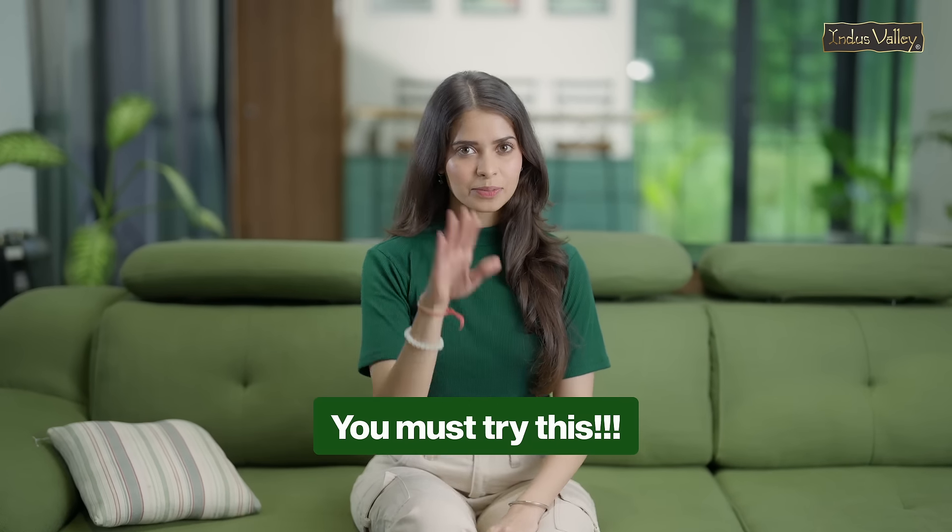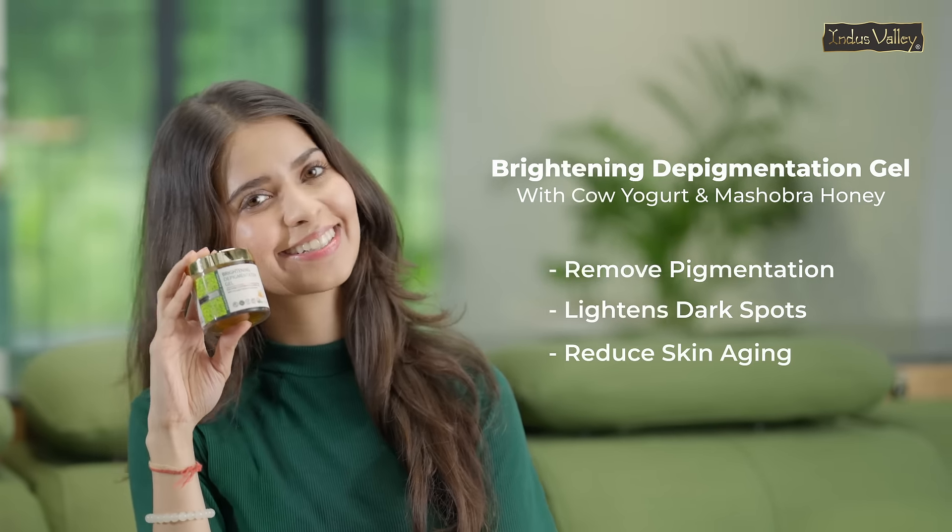Here's the secret to bright and glowing skin no one will tell you. I started using Indus Valley Deep Pigmentation Gel and the difference is pretty visible.